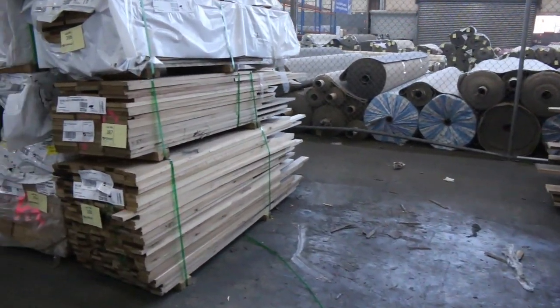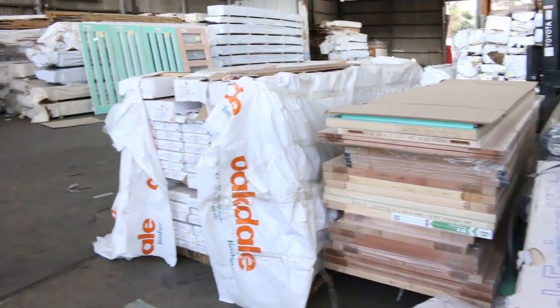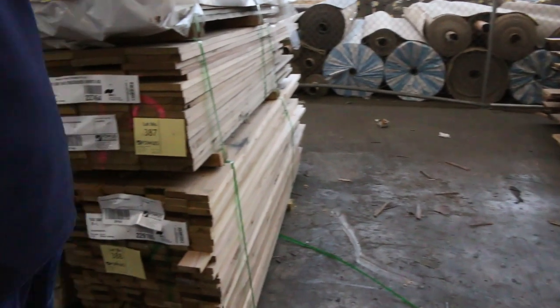Another pallet right here — lot 383 — and there's also another one on the other side there. Plenty of Tassie oak shorts down this row as well.